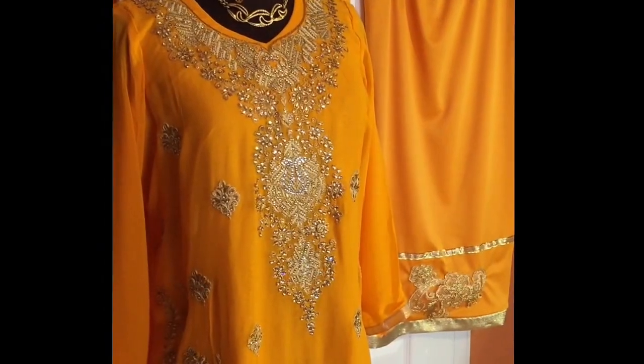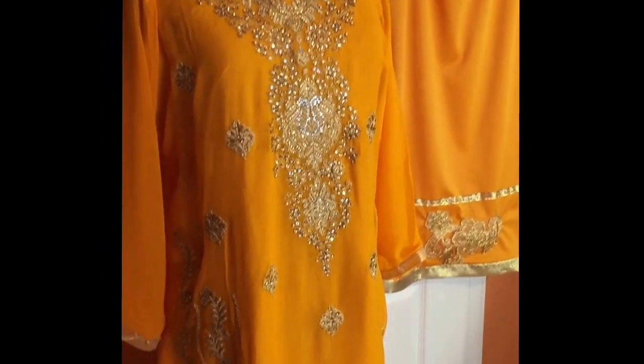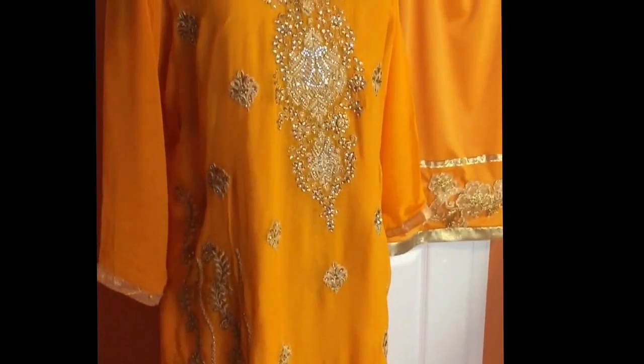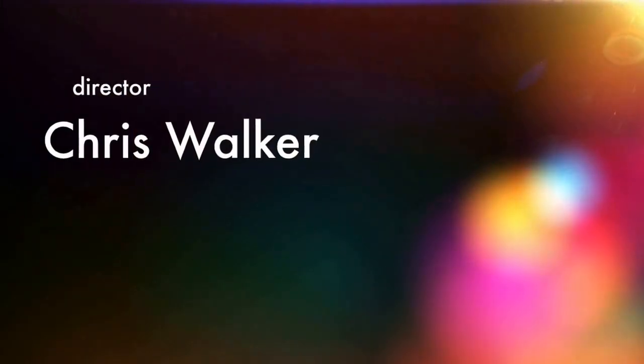This has been Chris of Creations by Chris. Thank you for watching and let me know what you think. Thank you.